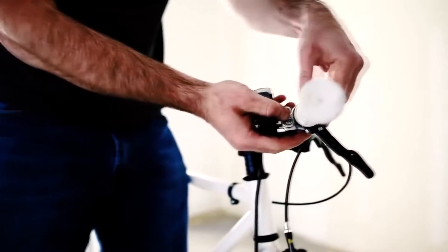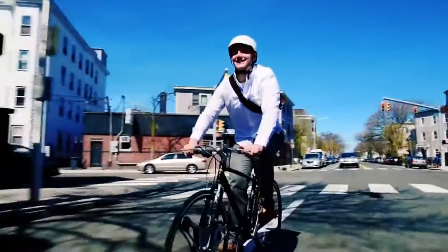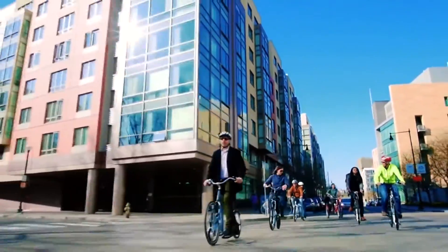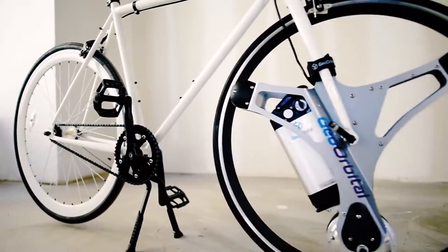For comparison, a usual single wheel weighs about 2 kilos. The developers have been making and testing their Geoorbital wheel prototypes both in the shop and in all types of city streets. The project had a huge success at Kickstarter, and the miraculous wheel is now available at the price of 950 dollars.